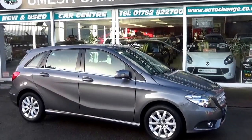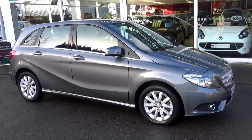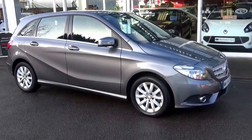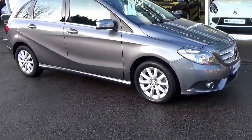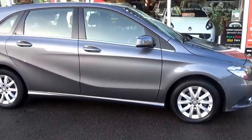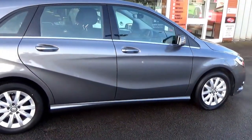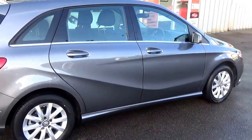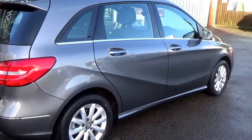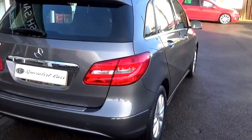Welcome to Specialist Car Stoke. Great car we've got here — it's a one owner Mercedes B180, blue efficiency SE 5 dual, annual gearbox, finished in monsoon grey metallic. Absolutely fabulous all round. Really is a one owner with full Mercedes-Benz service history, registered in March 2014 on a 14 plate.